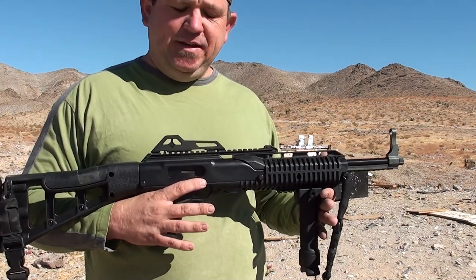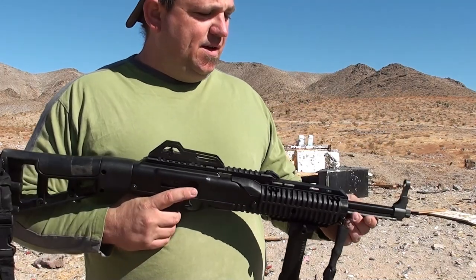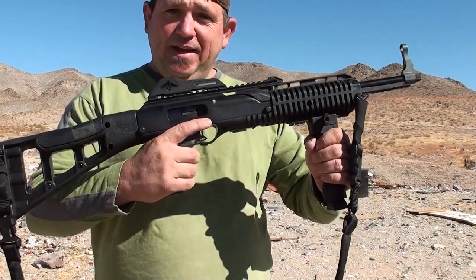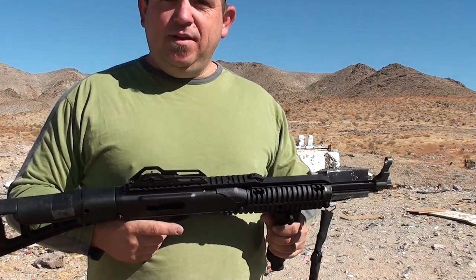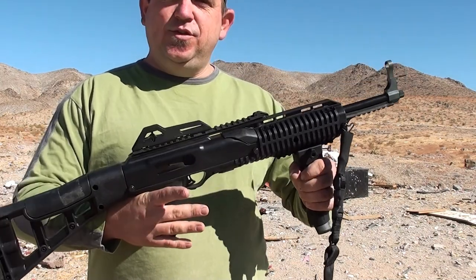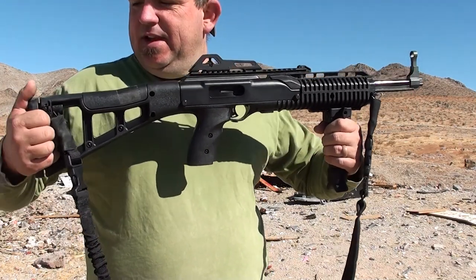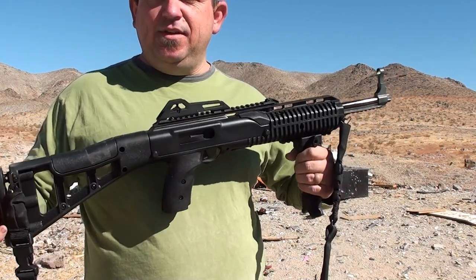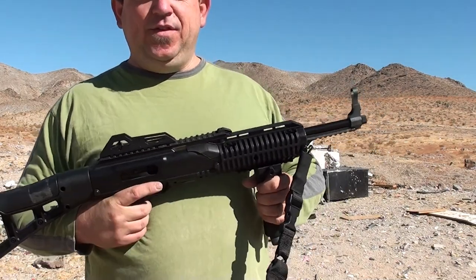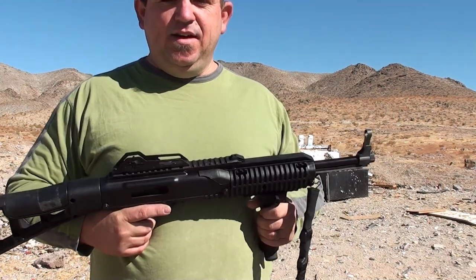The bolt carrier cracked on the PSA — but it is from 2018 and a lot of rounds went through it. This High Point seems lighter than that one. I will do a comparison review against the Palmetto State. People who hate High Point should go out to a range and shoot it — they'll change their mind. It's very accurate; shooting about 30 feet away, I was more accurate than with my MCK with my Glock in it.